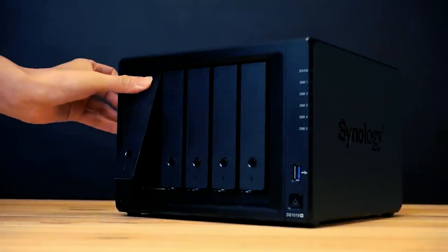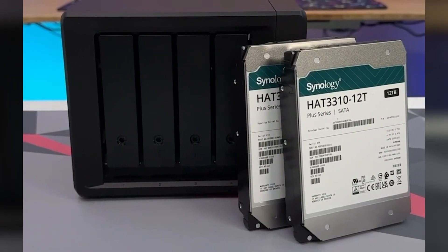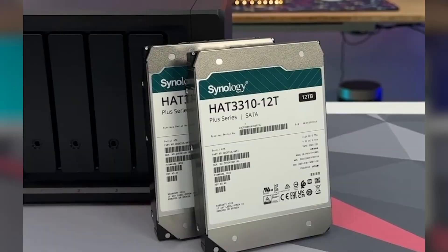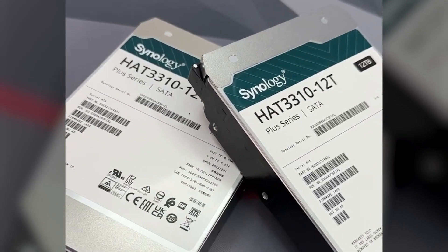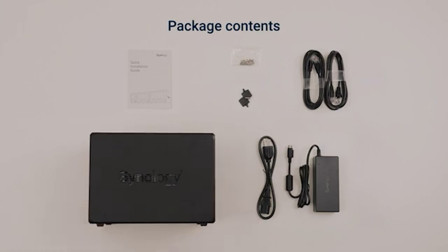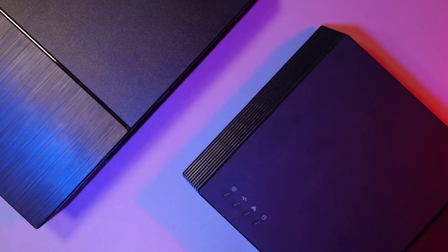These drives also include advanced features like RAID support, error recovery controls, and vibration resistance, which are vital for long-term stability. With the best NAS hard drive, your data remains safe, organized, and easily accessible from anywhere on your network, making it a smart choice for both personal and professional needs.